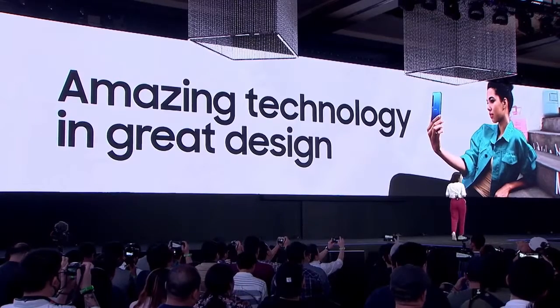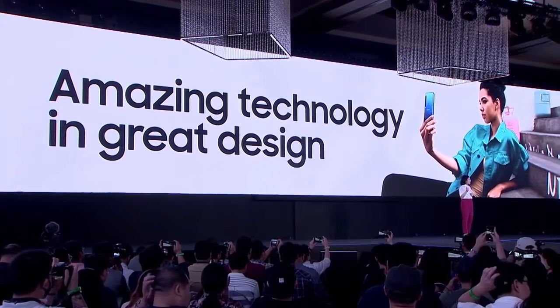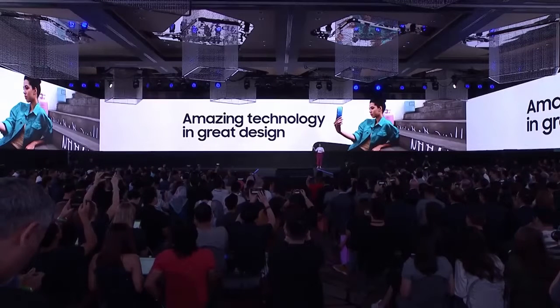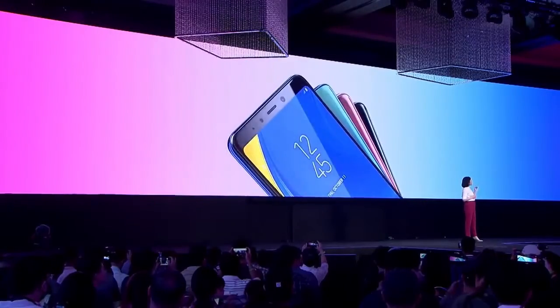The A9 has real style with a metal frame that is sleek and comfortable to hold. Check out these amazing colors. First, we have the polished and elegant Caviar Black.